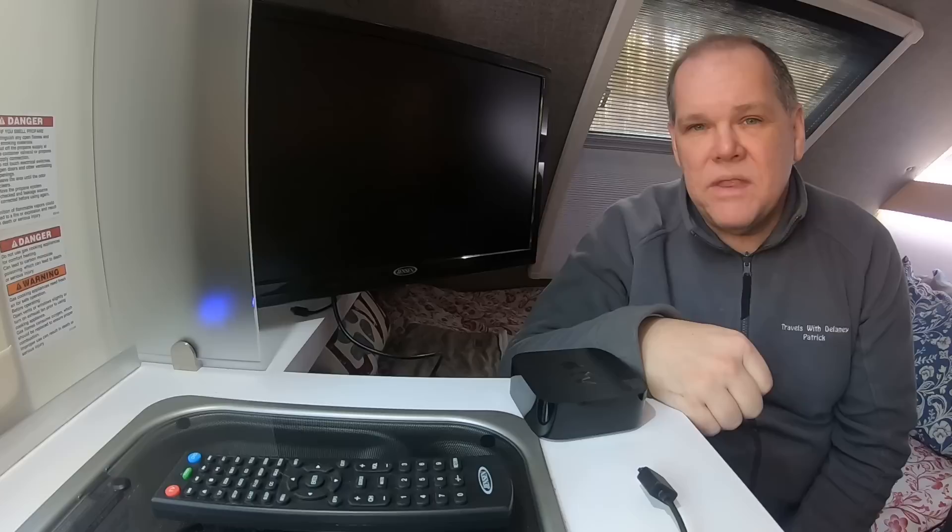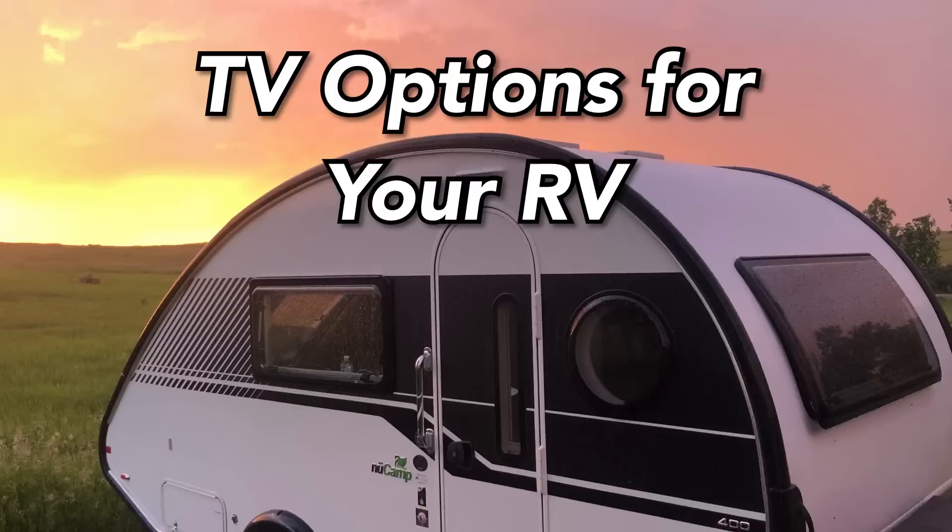What can you watch on your TV in your RV? I'm going to share with you in this episode of Travels with Delaney.